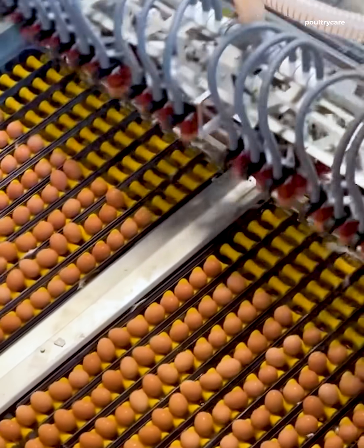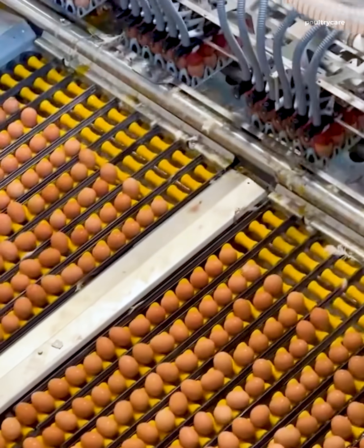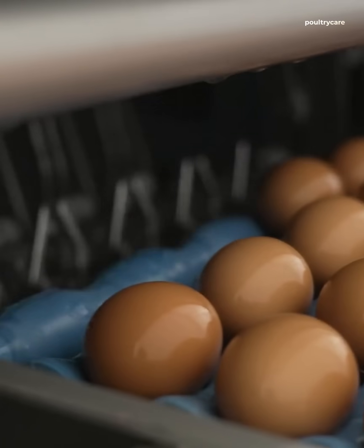Looks like these eggs are getting VIP treatment. Meanwhile, I'm still struggling to get mine home without cracking a single one.